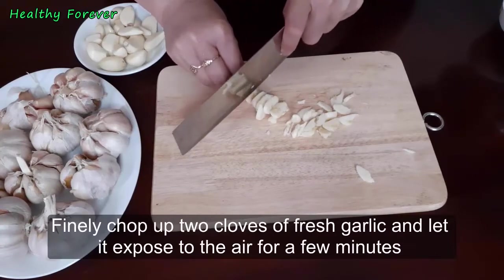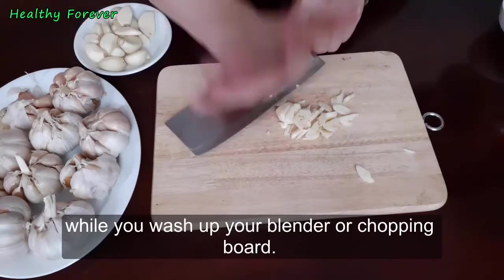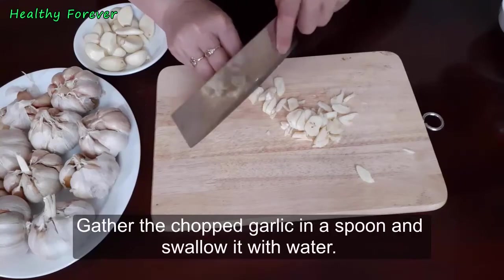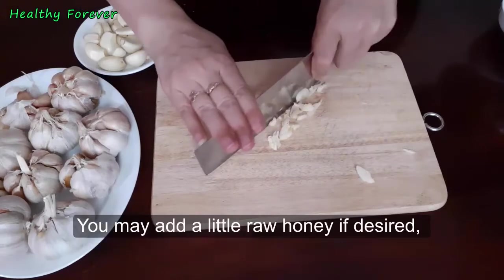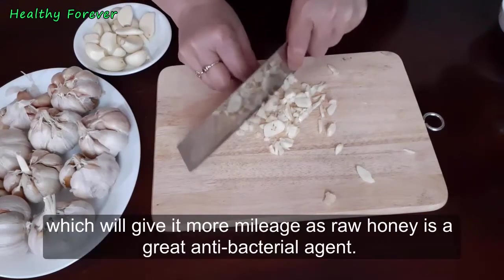Finely chop up two cloves of fresh garlic and let them sit exposed to the air for a few minutes while you wash up your blender or chopping board. The chopping releases the enzyme alliinase in the garlic. Gather the chopped garlic on a spoon and swallow it with water.